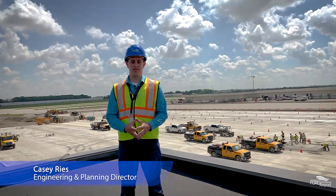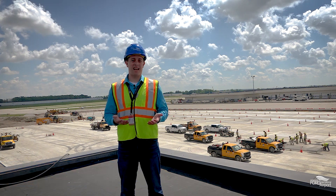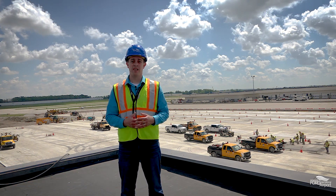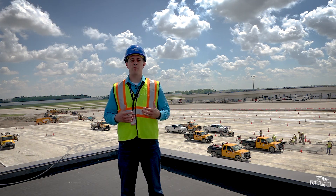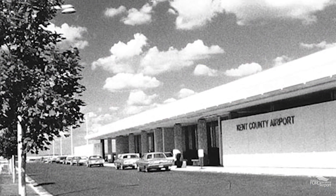We're working on reconstruction of the terminal apron. The terminal apron is really the starting and ending point of every aircraft and every passenger journey at the airport. We fuel aircraft, we load aircraft with passengers and baggage on the terminal apron, then they use our taxiway system to get out to the runways. Right now we're standing on top of Concourse A.